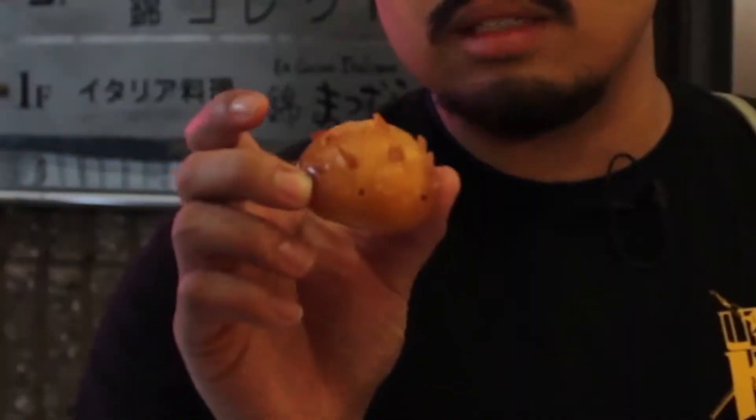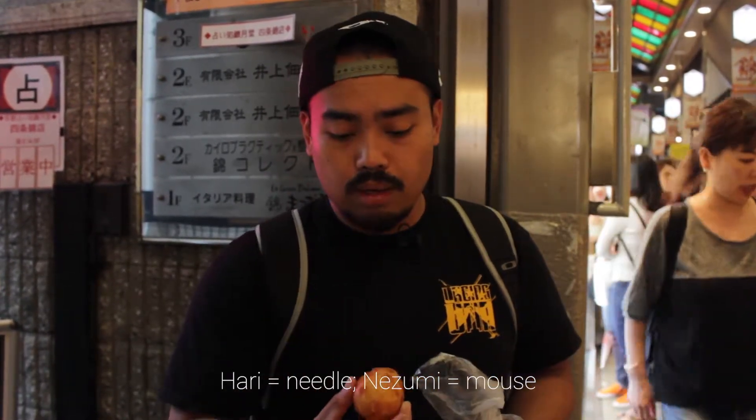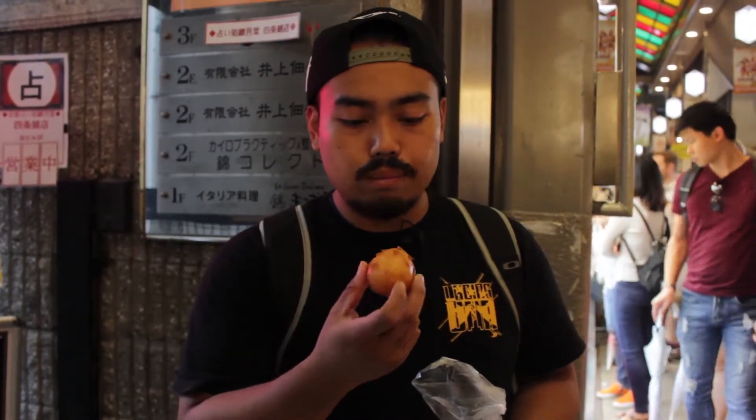Hello everybody. We're in Nishiki again. It's raining today and we found this little gem. It's a hedgehog, which they call Harinezumi. And it's in this store close to this Latina Italiana Sakura Kimono Kyoto place.